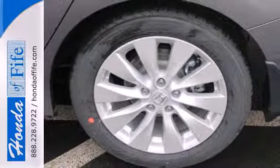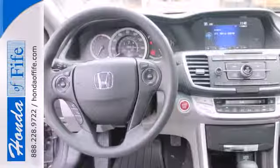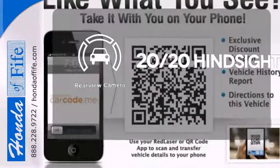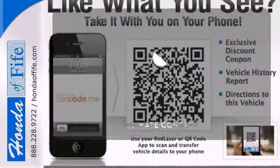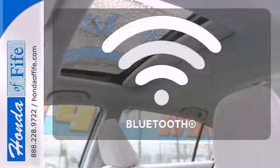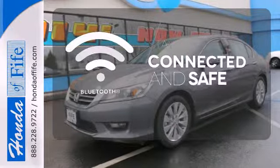It also has climate control, keyless entry, and a four-wheel independent suspension. See objects previously out of sight with a rear view camera, select the perfect temperature with climate control. Bluetooth wireless technology keeps you in command and in touch.